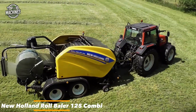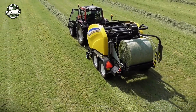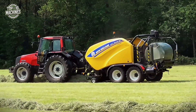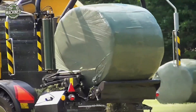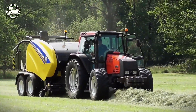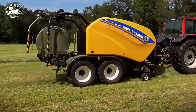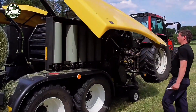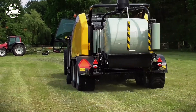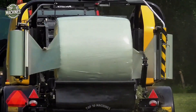The New Holland Roll Baler 125 Combi is a robust and versatile baler-wrapper combo designed for high-efficiency forage operations. It produces dense 1.25-meter round bales with uniform shape, and its integrated wrapping unit ensures fast, reliable sealing for optimal preservation. This model features an advanced pickup system with 2.1-meter width, heavy-duty rollers, and an intuitive ISOBUS control interface. With a bale chamber pressure of up to 140 bar, it delivers excellent compression and output. Estimated price ranges from $85,000 to $105,000, depending on configuration.